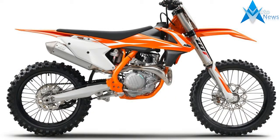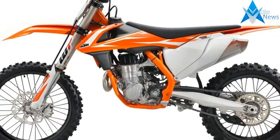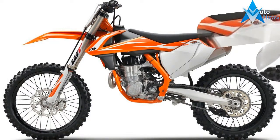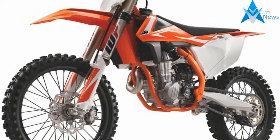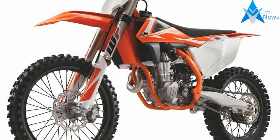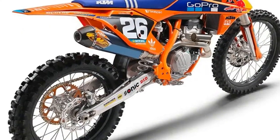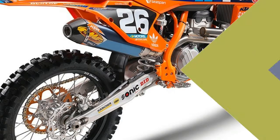Coming on the heels of Ryan Dungey's third consecutive Monster Energy AMA Supercross Championship, KTM has announced its 2018 450SXF, along with the 350SXF and 250SXF, three very similar motocross racing motorcycles. Here are the seven essential facts you need to know, along with full specs.